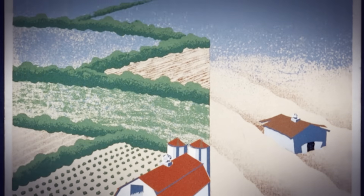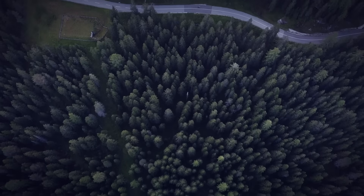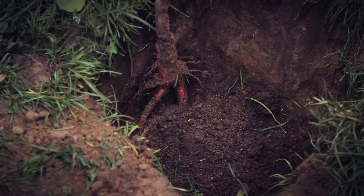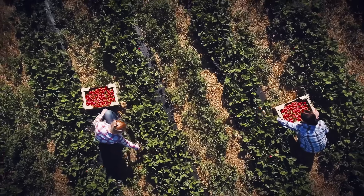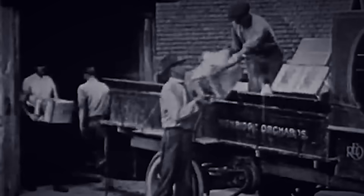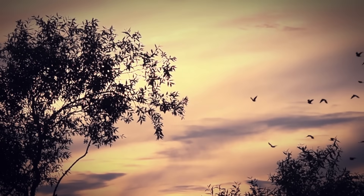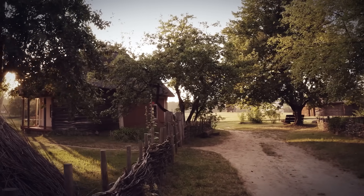The true test would be whether these trees could survive the harsh Great Plains environment and whether they'd actually stop the dust storms. As the trees grew, something remarkable happened: the dust storms began to subside. The shelter belts reduced wind velocity by up to 80 percent in protected areas. Soil erosion dropped dramatically as the trees blocked wind and their roots held soil in place. Farmland that had been rendered useless began producing crops again. By 1939, improved weather and conservation efforts helped end the worst dust storms. Studies showed that protected fields increased crop yields by 12 to 15 percent. The trees also created habitat for wildlife and birds, which helped control pest populations naturally.